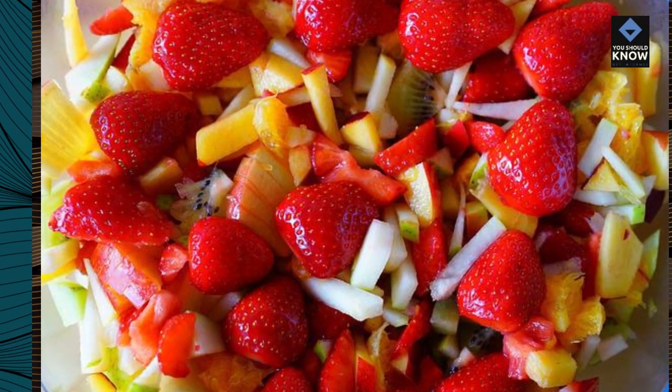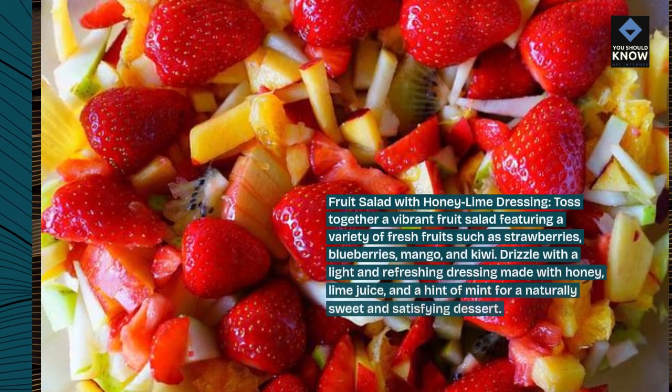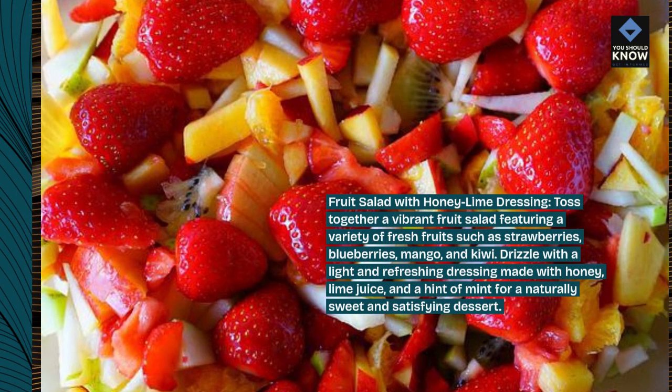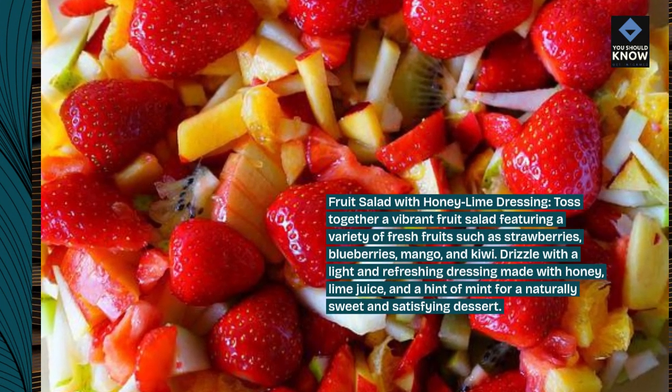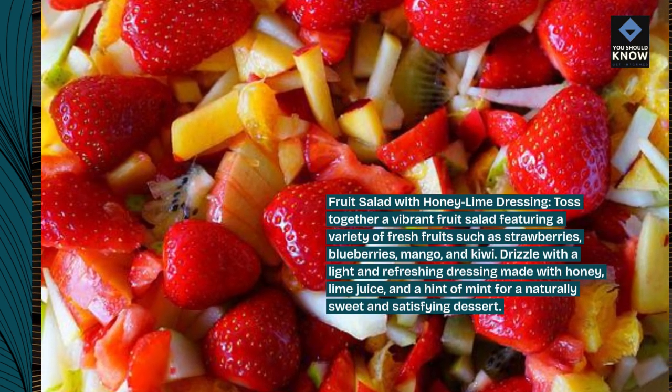Fruit Salad with Honey Lime Dressing: Toss together a vibrant fruit salad featuring a variety of fresh fruits such as strawberries, blueberries, mango, and kiwi. Drizzle with a light and refreshing dressing made with honey, lime juice, and a hint of mint for a naturally sweet and satisfying dessert.